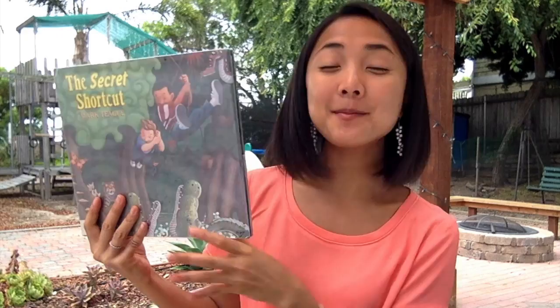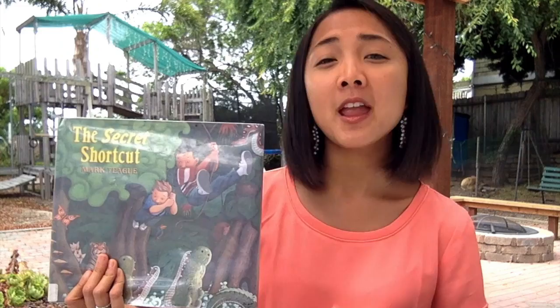Hey everyone, Maya here, and this week's featured storybook is The Secret Shortcut. This read aloud is an example of a shared reading, so guided reading, and how you can do guided reading with your child, which means that I'll be asking questions before and after the book to really engage your child and get them into the story and having a conversation about it.